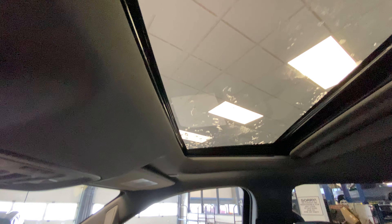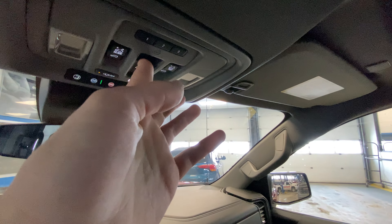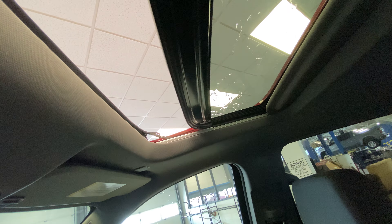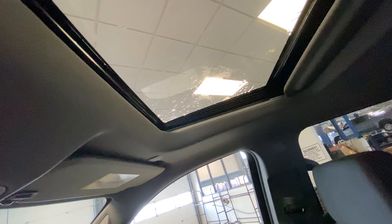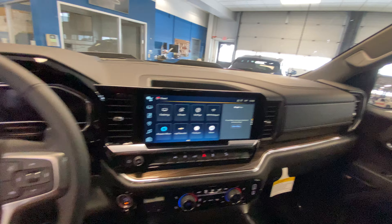And there's that sunroof — this is a manual shade you close by hand, but it does open right up. Very cool feature, not something they put in every truck. You do have your garage door opener with one, two, and three settings, and you also have an automatic sliding rear window. Beautiful interior in here — probably one of my favorites.